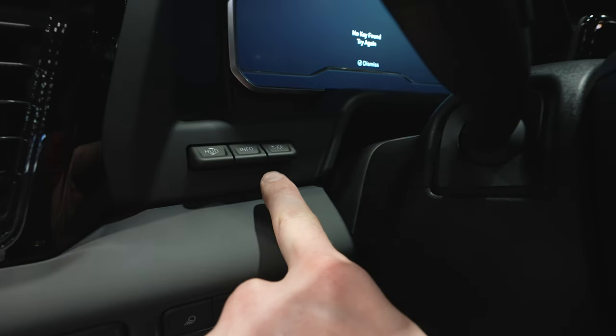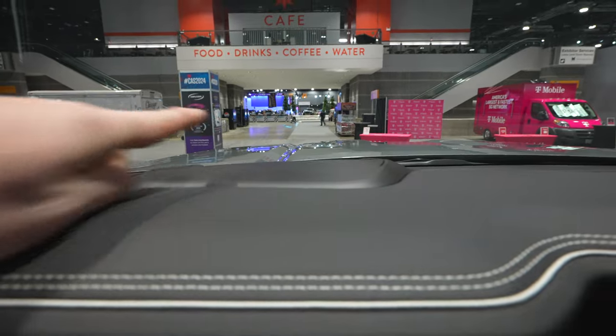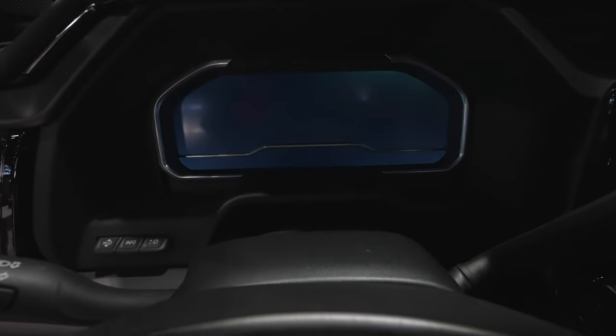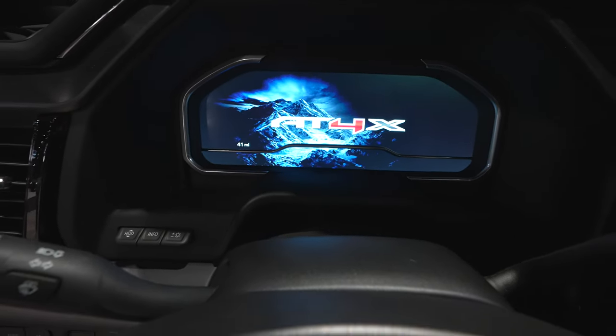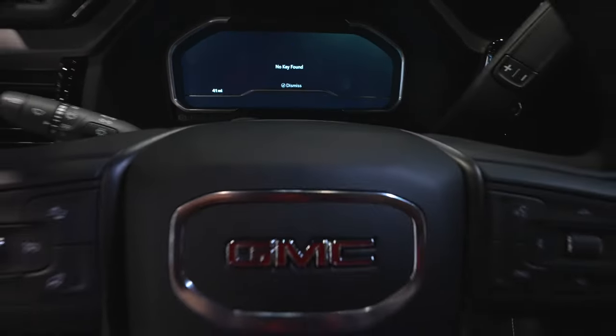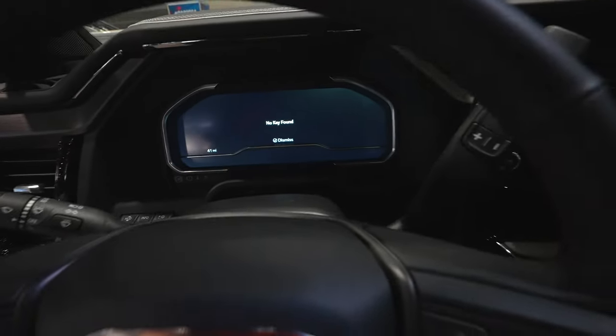Heads-up display control is going to be right here, and that is going to display on the windshield right there. That brings us to the fully digital instrument cluster. I love that the automotive industry is moving in this direction — very bright, very customizable. I think they did an amazing job with the design of the instrument cluster.